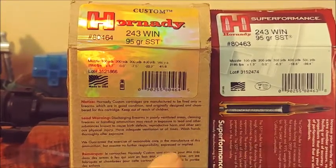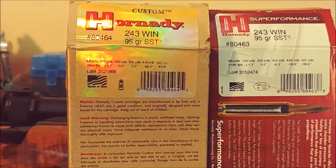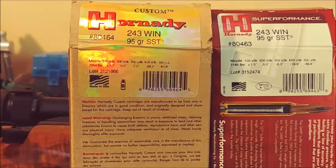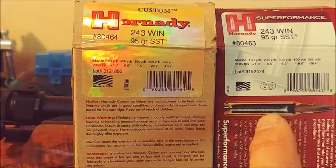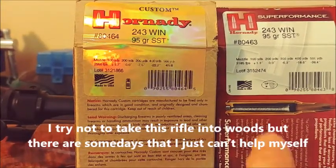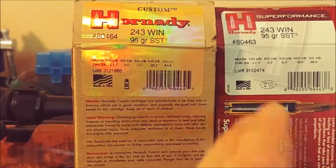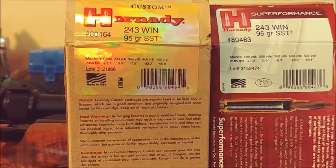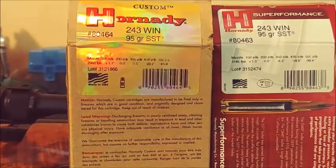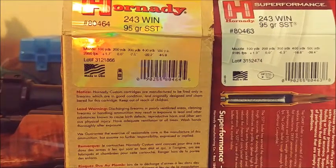For some reason this rifle shoots the Super Performance better than the Custom. I can shoot sub-MOA with both, but with the Custom I get about a one-inch group, while with the Super Performance I can get it down to about a half-inch group, so that's all I use now. I had never deer hunted with a .243 before I got this rifle. I shot two deer with the Super Performance load, and they didn't drop on the track but they didn't go far — maybe 20 to 30 yards — and the internal damage was significant. I have no problem trusting this rifle as a deer hunting rifle.